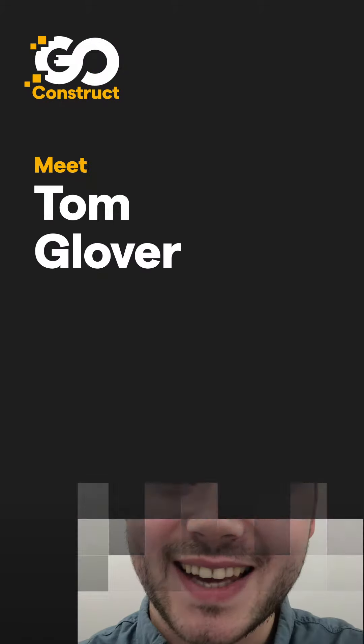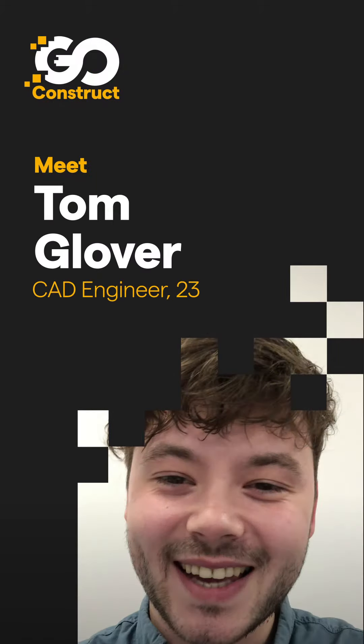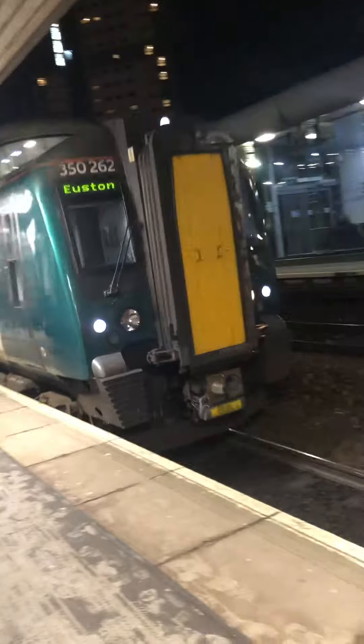My name is Tom Glover and this is the day in the life of a CAD engineer. It's over five this morning, ready to go to London. I've got to go pick up a colleague of mine about a half an hour drive away, and then get the train down to London — Euston Square, and then we're going to Aldgate.